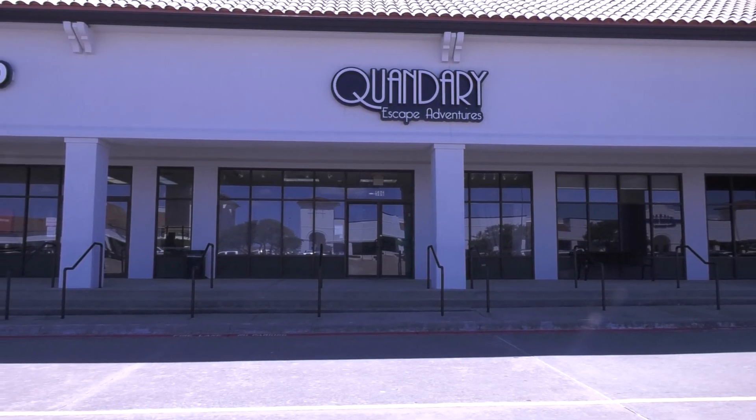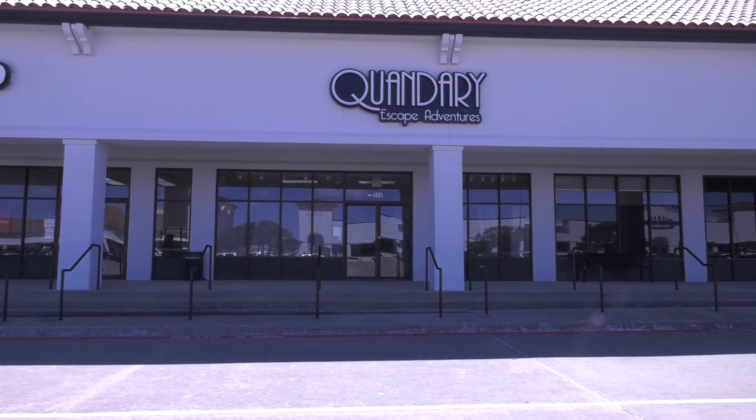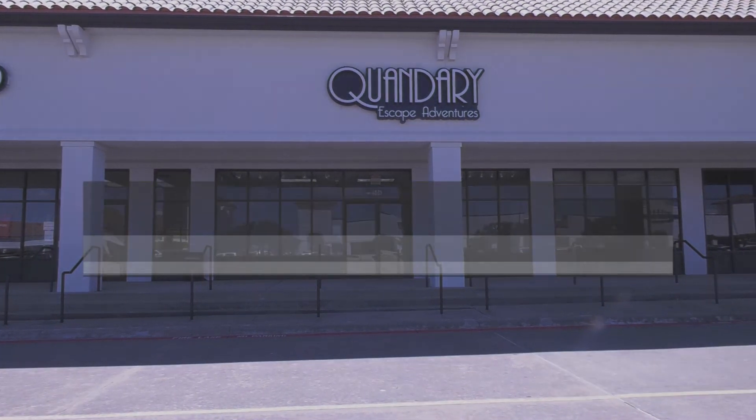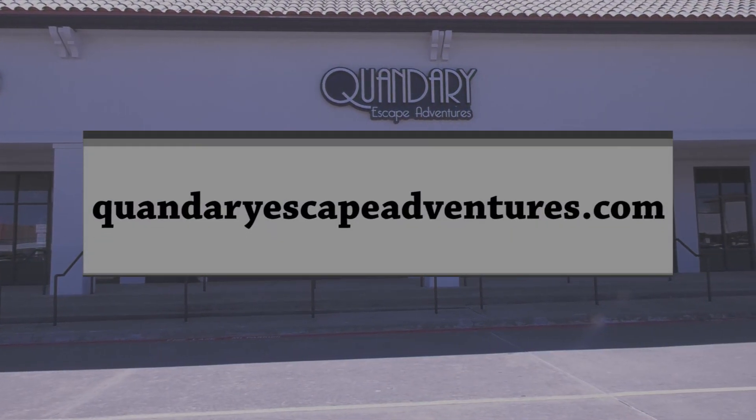Now you know where to go when looking for a fun group activity close by. And if you're a college student, they offer discounts on Mondays and Thursdays. Take a look at their website for bookings and more information.